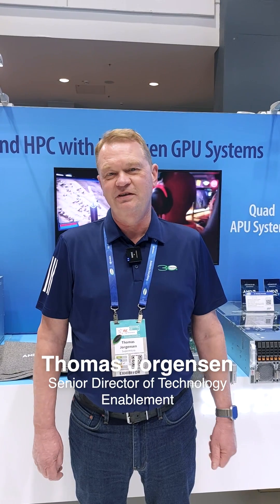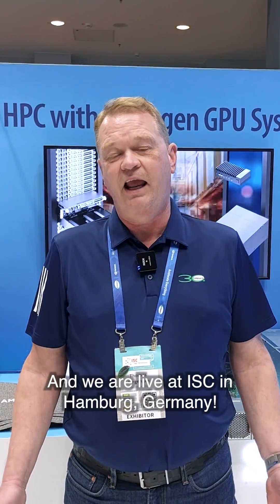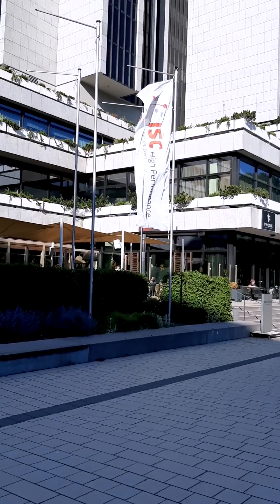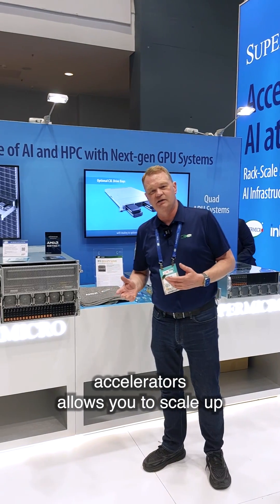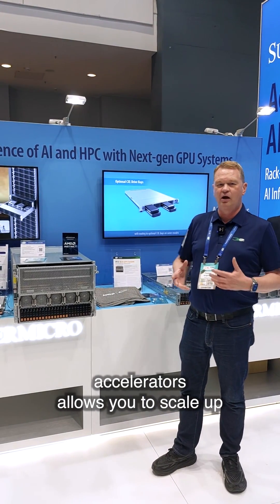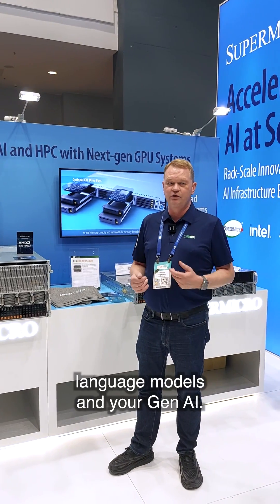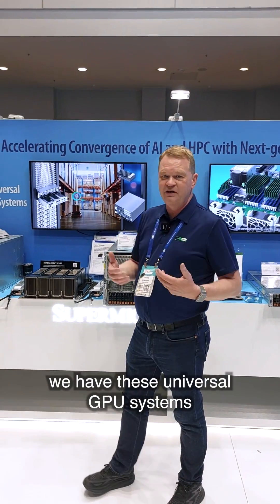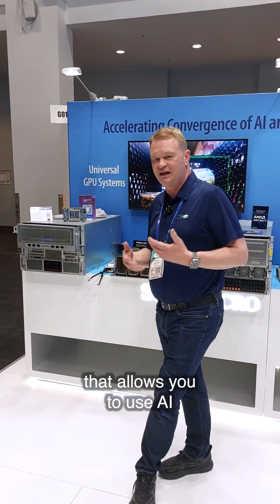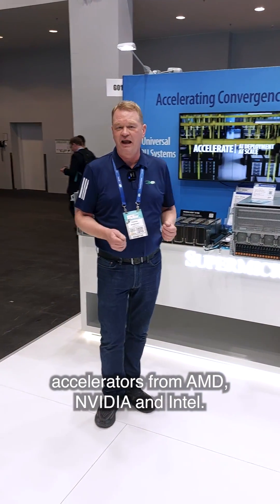Hello, my name is Thomas Jogensen. I'm Senior Director of Technology Enablement, and we are live at ISC in Hamburg, Germany. The latest generation of AI accelerators allows you to scale up to AI clusters, so you can better run your large language models and your Gen AI. At Supermicro, we have universal GPU systems that allow you to use AI accelerators from AMD, NVIDIA, and Intel.